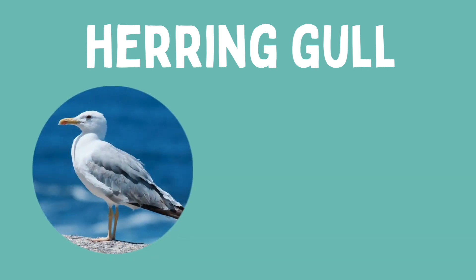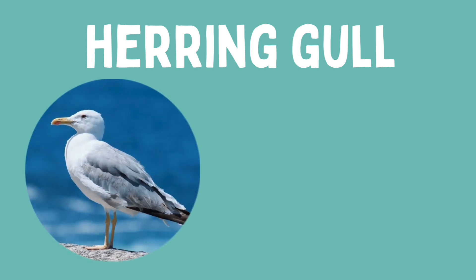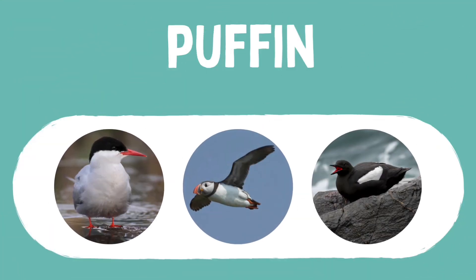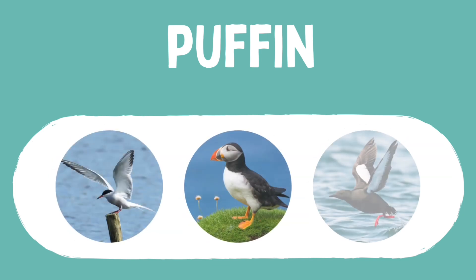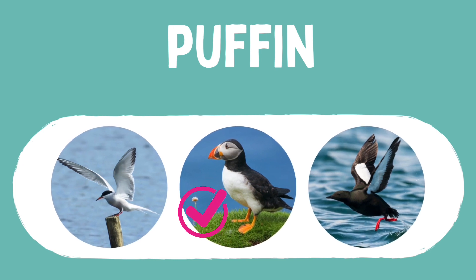These large noisy gulls are found throughout the year around the coasts of the UK, often in seaside towns. Let's have a go at identifying one more seabird. The puffin is black above with a white belly and cheeks, a large multi-coloured bill and orange webbed feet. Which one is the puffin? Yes, it's this one.